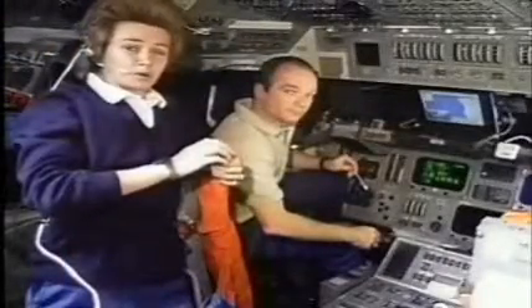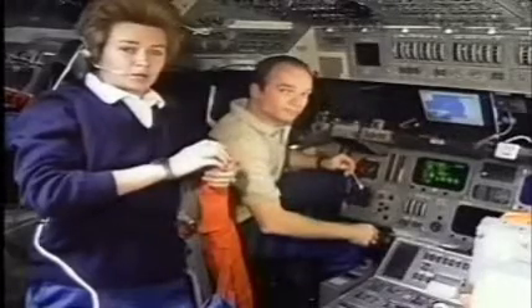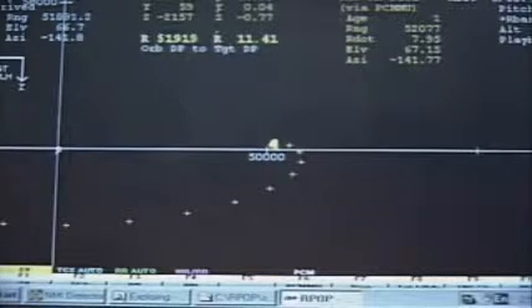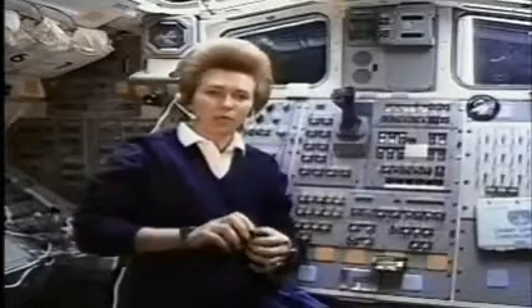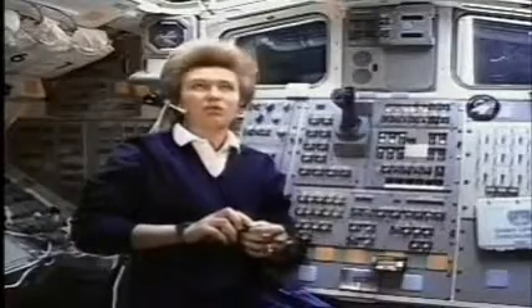We are about to make another thruster firing. Let's see how it looks on the display. Right now, the curved line of small crosses indicates we'll arrive below Mir on our present course. But after this jet firing, the screen updates and shows we're back on course for rendezvous with Mir. It won't be long now before we are docked to Mir — in fact, you can see it just off in the window in the distance.